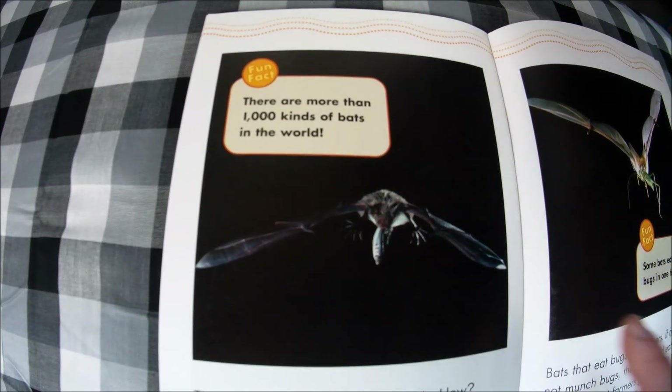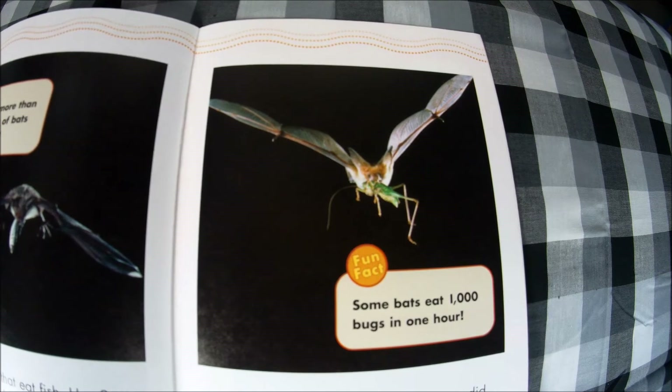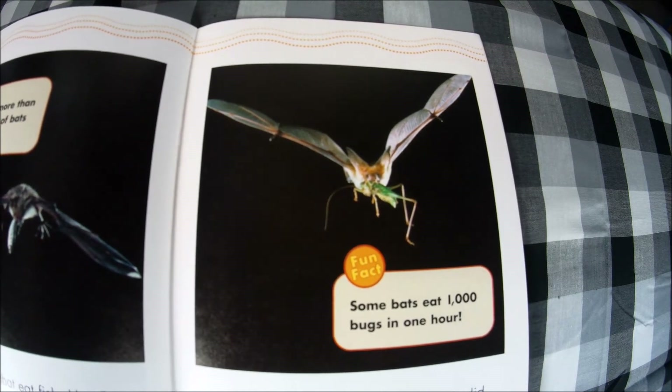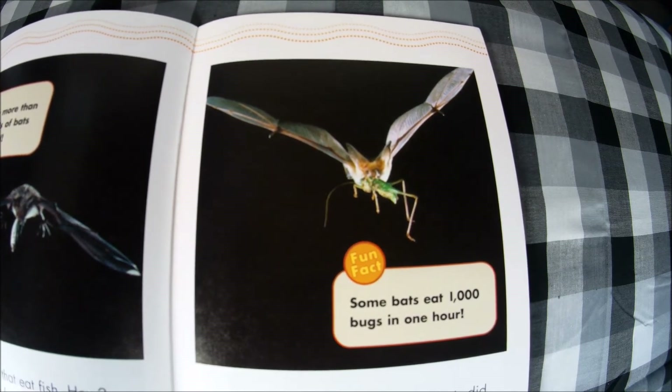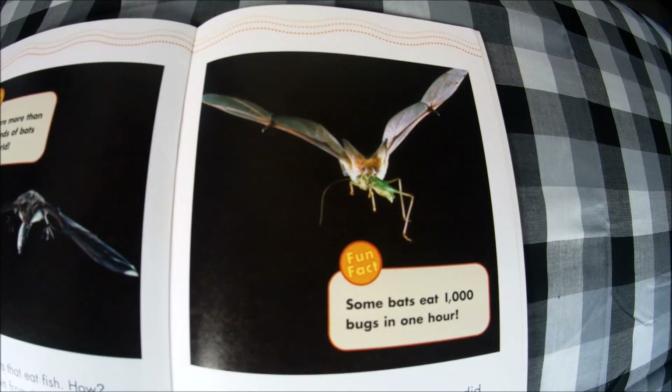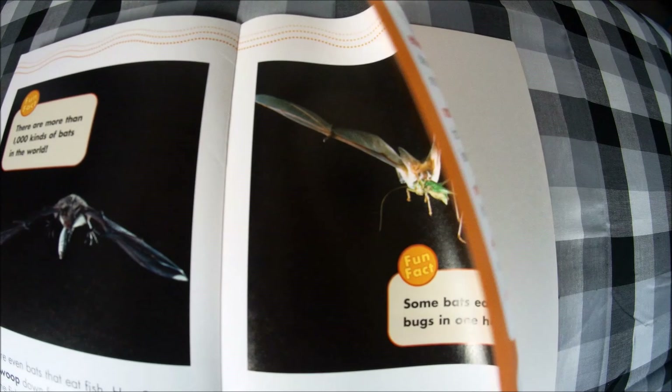There are even bats that eat fish — they swoop down from the sky and grab fish right out of the water. See, this bat has a fish. Fun fact: there are more than 1,000 kinds of bats in the world. Bats that eat bugs help farmers — if bats did not munch bugs, the bugs would eat up all the plants that farmers grow. Fun fact: some bats eat 1,000 bugs in an hour.